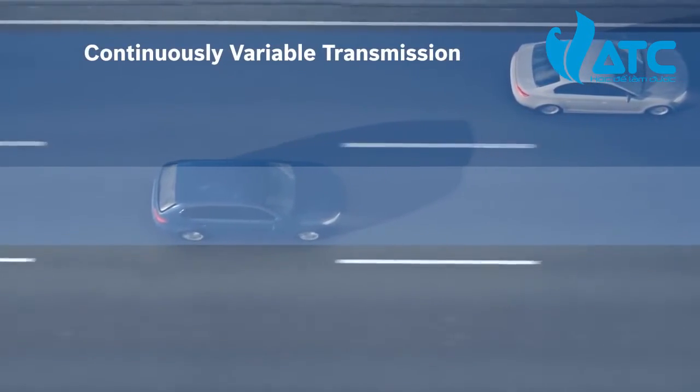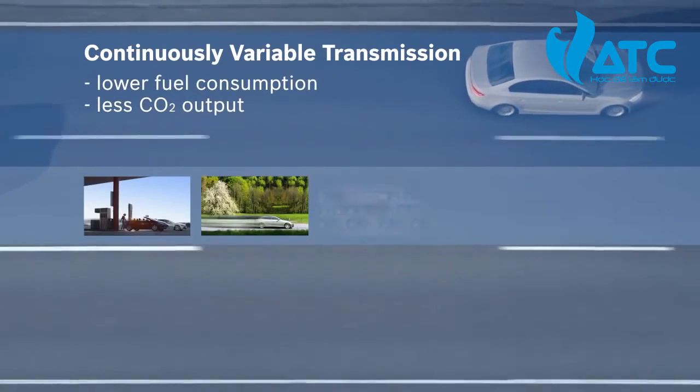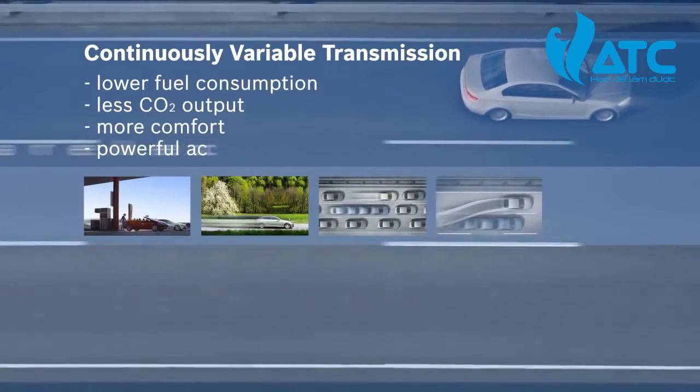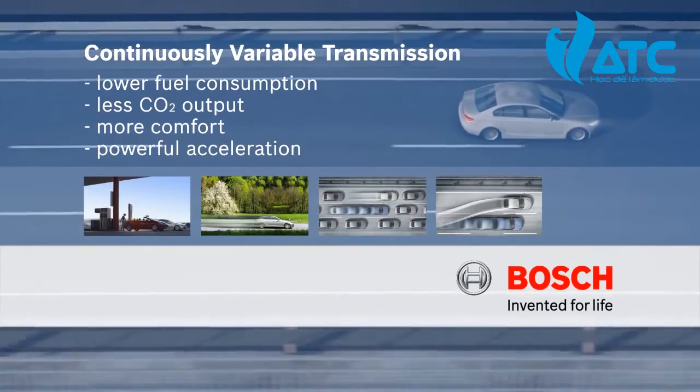Bosch CVT technology for lower fuel consumption, less CO2 output, more comfort and powerful acceleration. Bosch — invented for life.